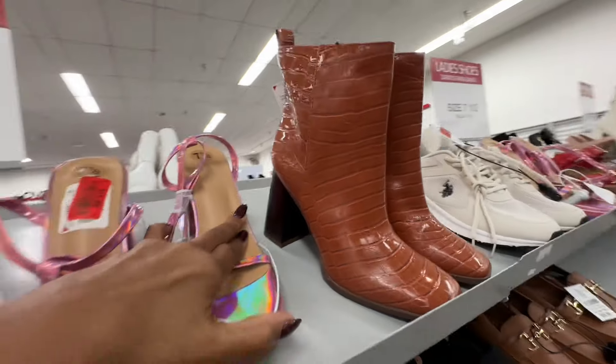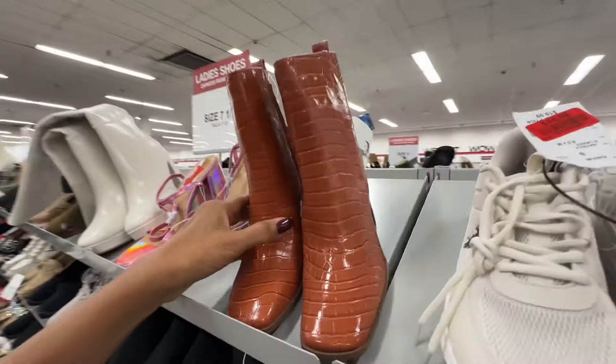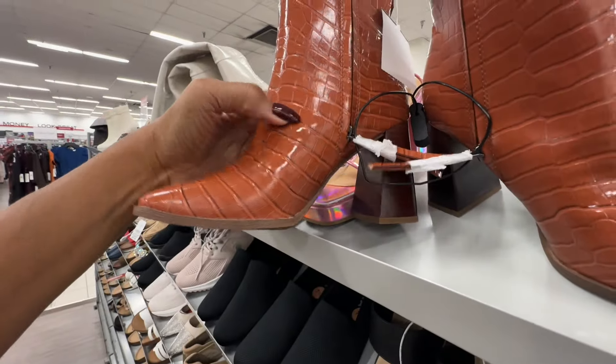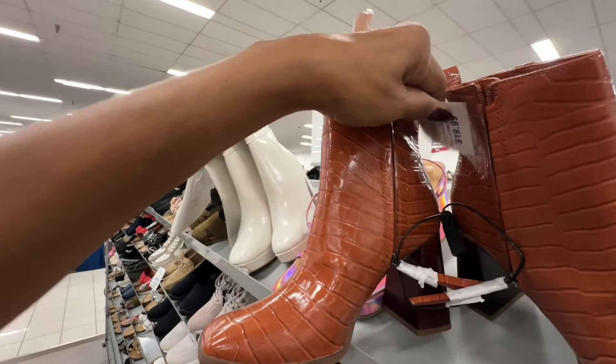How about this brown crocodile emboss with zipper on the side — let's see the heel — twenty dollars.